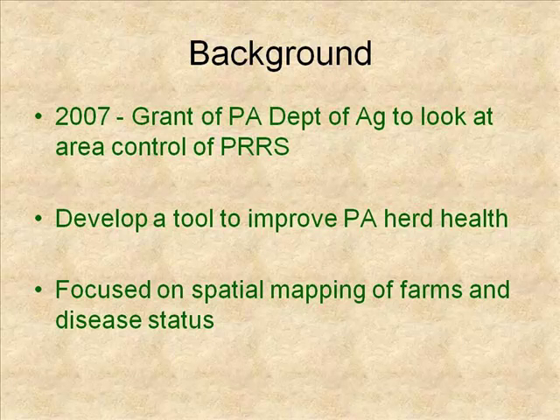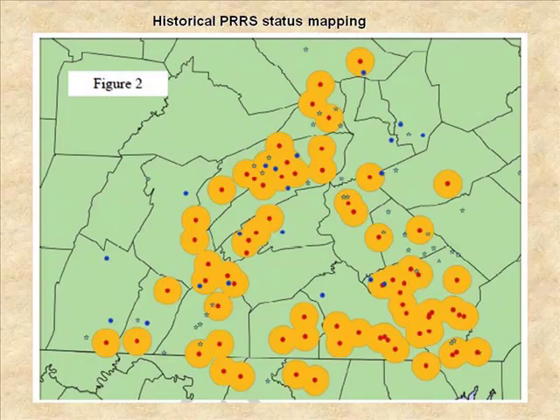Our interest at that point was to try to develop a tool that might help improve the Pennsylvania herd health and try to keep our local industry competitive, because compared to the Midwest, we faced a lot of challenges in terms of labor and food costs. Health has always been an advantage that we really want to maintain. What we did was focus on spatial imaging of farms and then starting to look at the disease status.